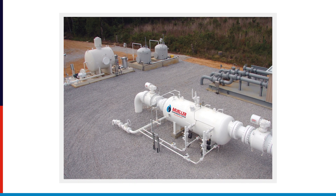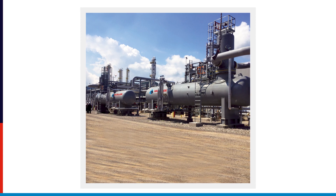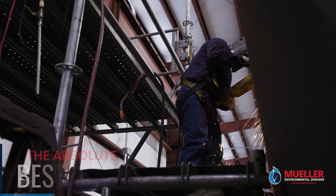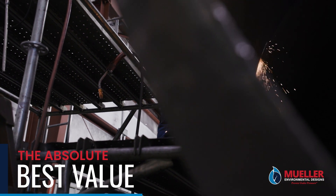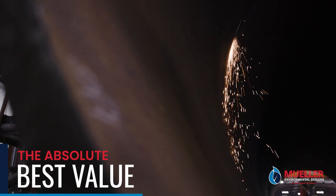Mueller Equipment has reliably performed in hundreds of installations in North America in the most extreme conditions, with our first installation from 1991 still in operation today. This combination of expert and efficient manufacturing, high quality material and components, engineering excellence, and long-lasting products means we provide the absolute best value in the industry.